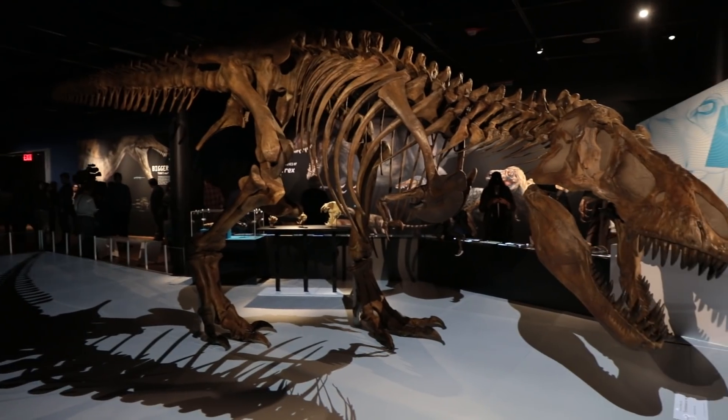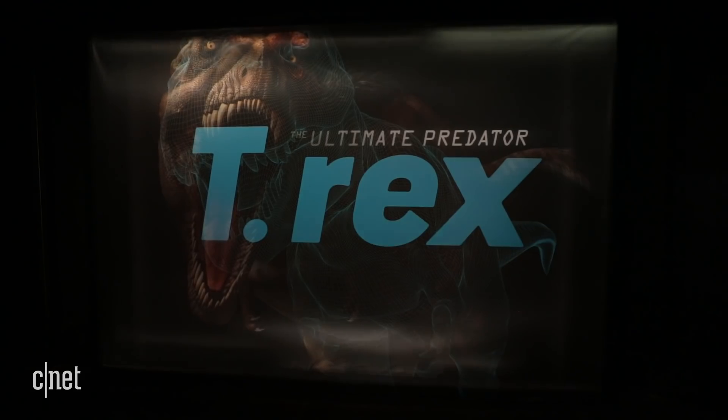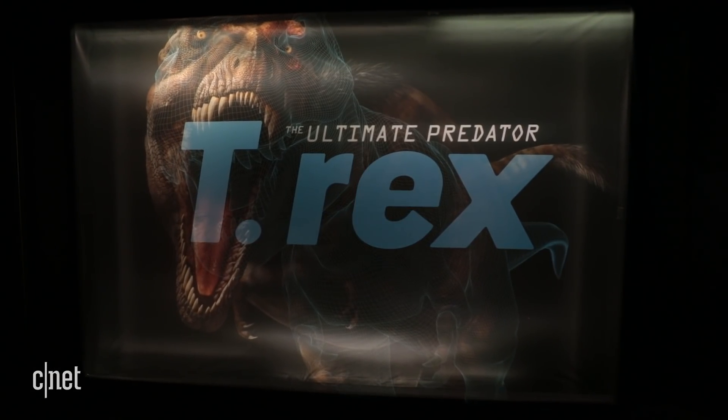You might think you know about the Tyrannosaurus Rex, but a brand new exhibit at the American Museum of Natural History might blow your mind. This is supposed to have the most accurate depiction of the Tyrannosaurus Rex ever. The exhibit is called T-Rex: The Ultimate Predator.